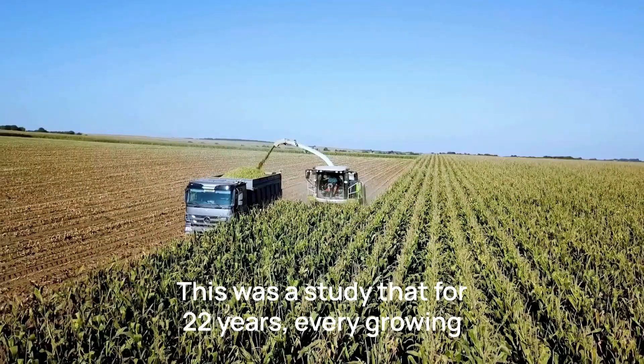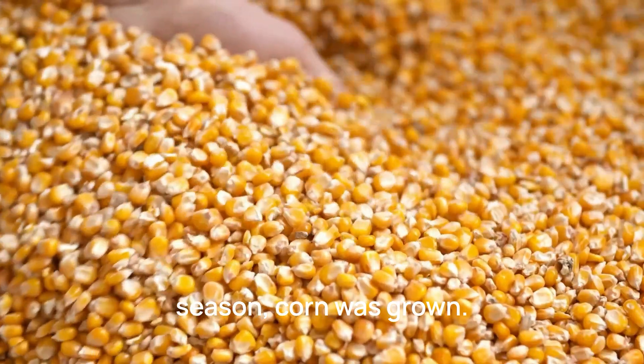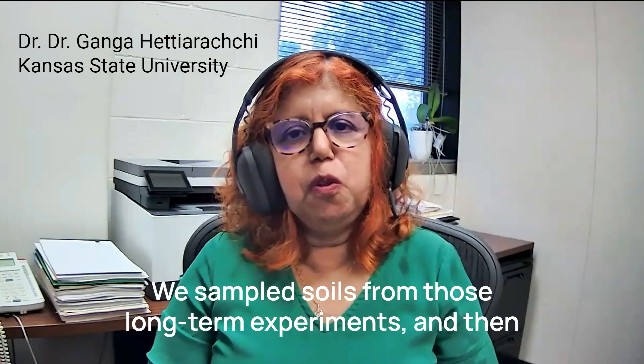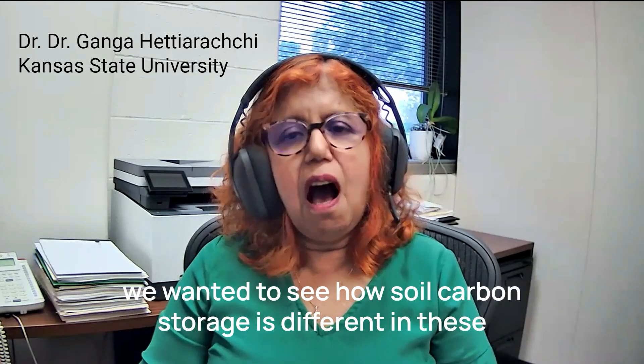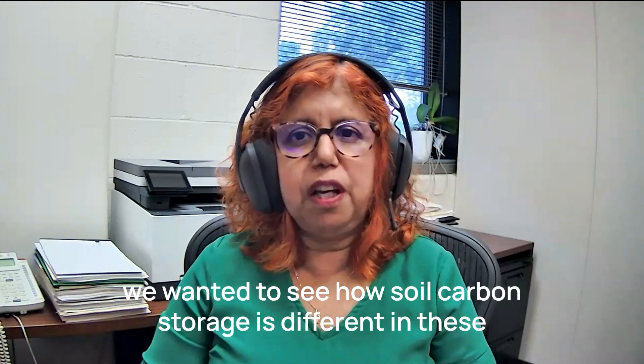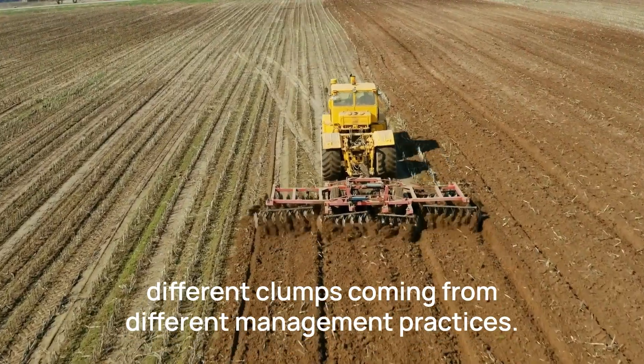This was a study that for 22 years, every growing season, corn was grown. We sampled soils from those long-term experiments, and then we wanted to see how soil carbon storage differed in these different plots coming from different management practices.